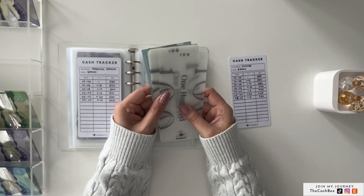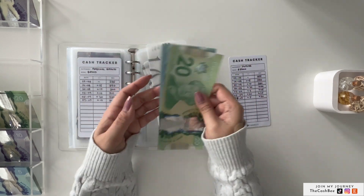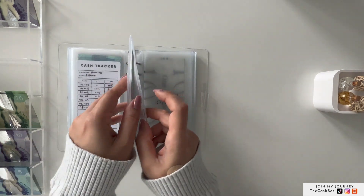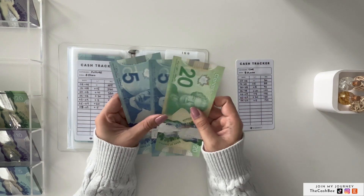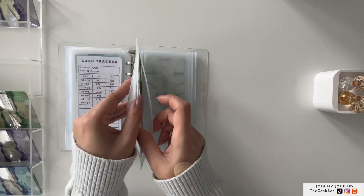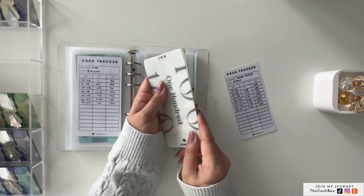Next is future, which is getting $5. Future now has $430 in the bank. My future car is also getting $5, and it now has $130. Next is home office, which is getting $20, $50, $50, and it now has $260 in home office.